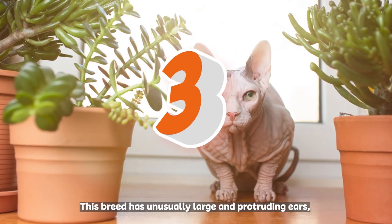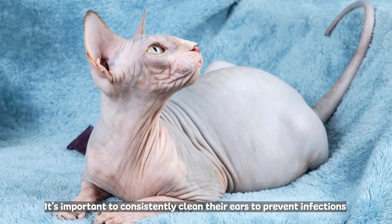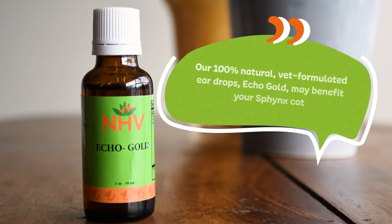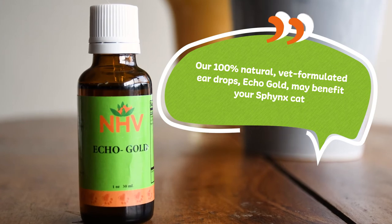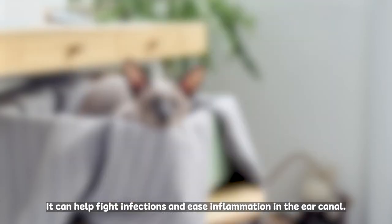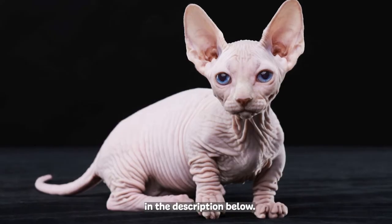This breed has unusually large and protruding ears, and they tend to collect debris. It's important to consistently clean their ears to prevent infections and other issues. Our 100% Natural Vet Formulated Ear Drops may benefit your Sphinx cat — it can help fight infections and ease inflammation in the ear canal. Learn more about how to clean your cat's ears with our video tutorial linked in the description below.